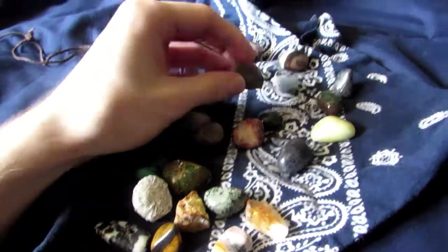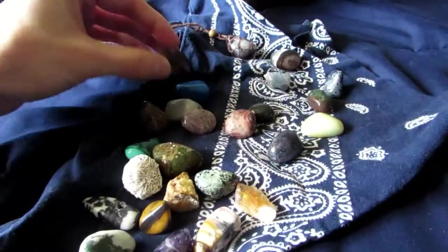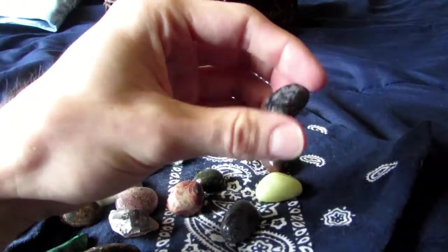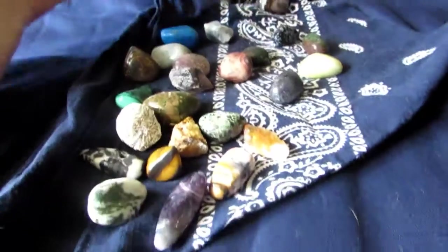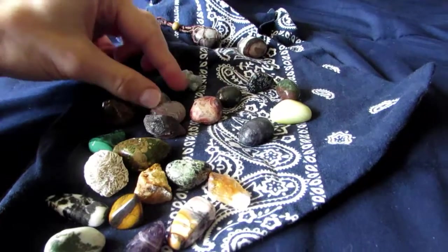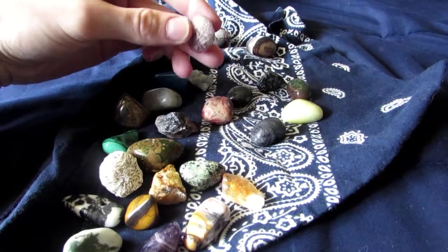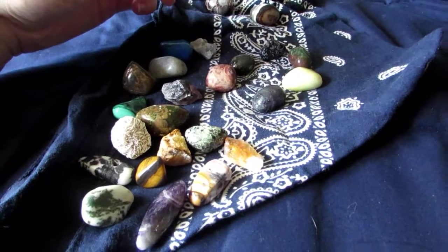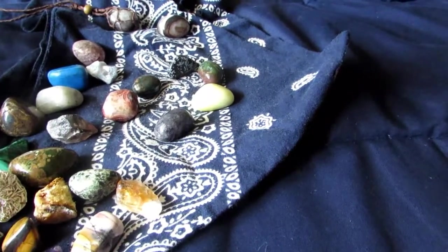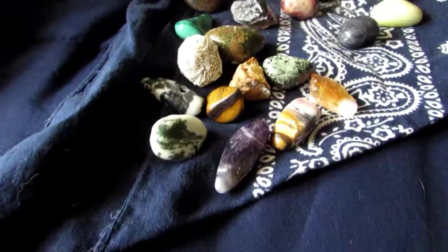Just a couple more — smoky quartz, blue calcite, snowflake obsidian. Really good stuff, positivity. A lot of these have meanings and stuff, and maybe I'll go into each one because I do research the meanings. A lot of it's psychological, but it's all about believing. This is some rose quartz — really cool.